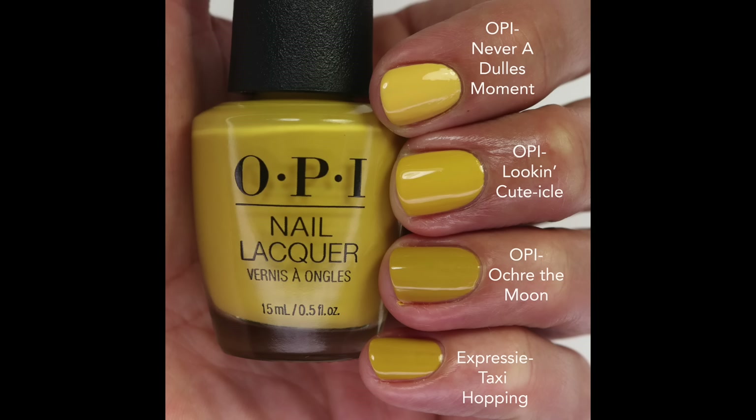I compared it to Never Dull A Moment — that's lighter but still kind of the same muddy tone. Then Ochre The Moon really reminded me of it, and Expressi Taxi Hopping is pretty much the same as Ochre The Moon with a very similar formula. Kind of an interesting shade. I feel like this is a little bit fall-ish, so I probably won't be wearing it now. These colors just don't do it for my skin tone — I don't wear these muddy yellows — but they might look good on you if you have a different skin tone.